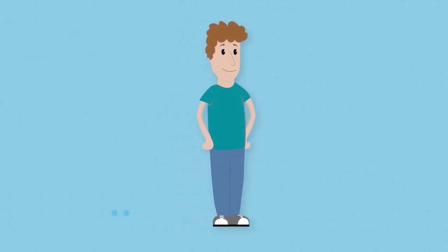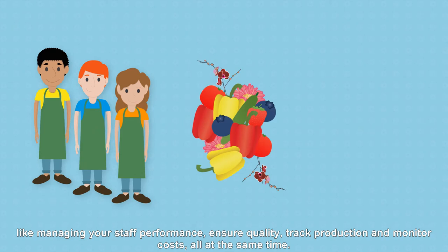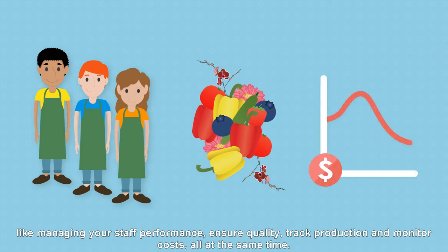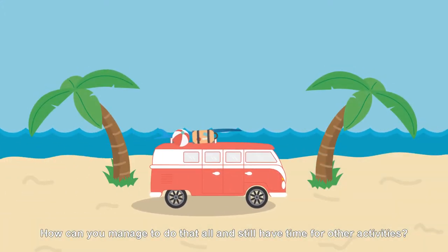As a grower, you're challenged with tasks like managing your staff performance, ensuring quality, tracking production, and monitoring costs, all at the same time. How can you manage to do all that and still have time for other activities?